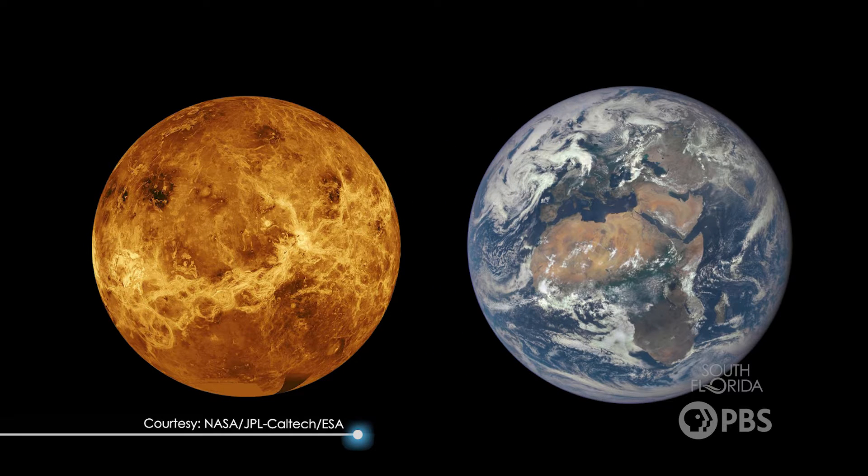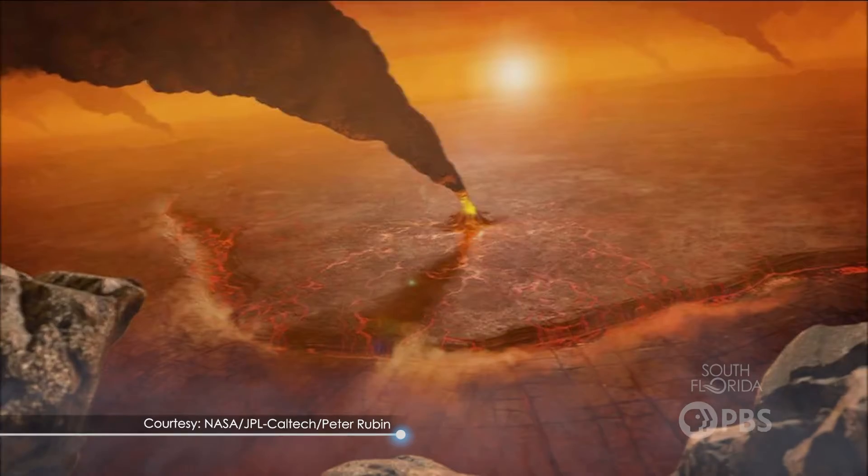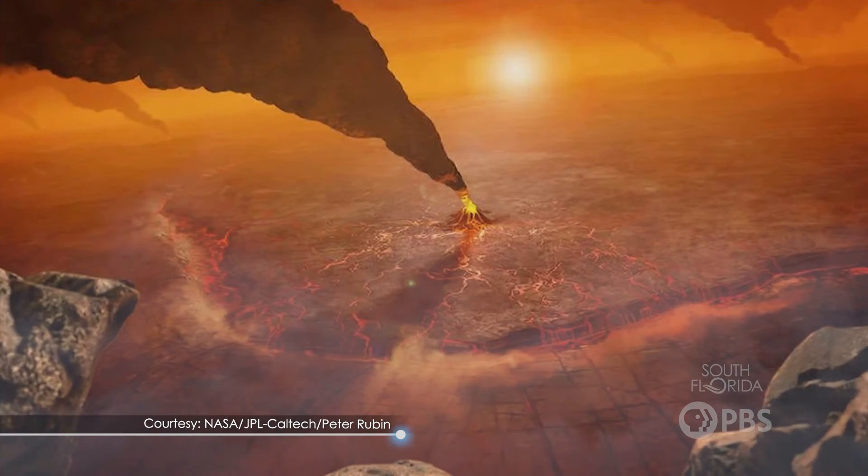It's a similar size, technically in the habitable zone of our star, and it does have a rocky surface like we do. But Venus is a hostile world with a thick atmosphere composed mostly of carbon dioxide and extreme surface temperatures that can melt lead.